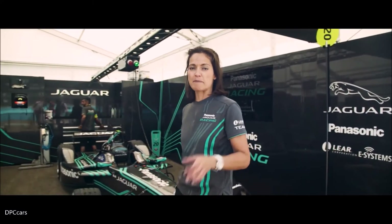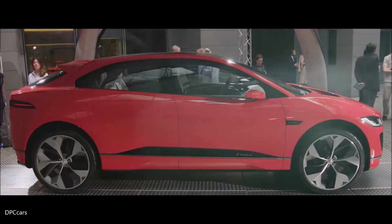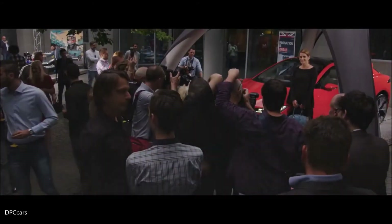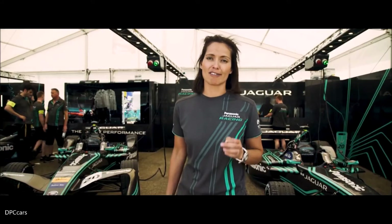Every feature on the I-PACE concept has been designed to give you maximum range, and in optimum conditions the heat pump can give you an extra 50 kilometres — that's over 30 miles more.